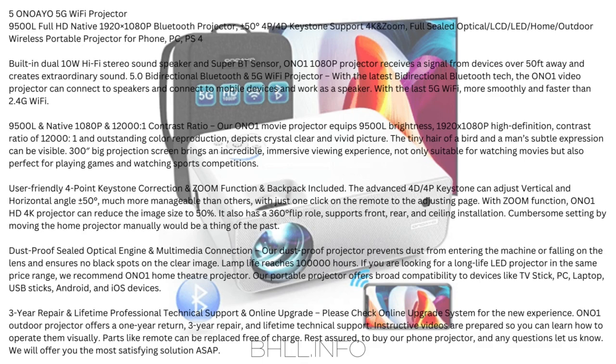9,500 lumens and native 1080p with 12,000:1 contrast ratio: The Ono 1 movie projector is equipped with 9,500 lumens brightness, 1920x1080p high definition, contrast ratio of 12,000:1, and outstanding color reproduction — depicts crystal clear and vivid pictures. Even the tiny hair of a bird or a man's subtle expression can be visible. The 300-inch big projection screen brings an incredible, immersive viewing experience — suitable for watching movies, playing games, and watching sports competitions.